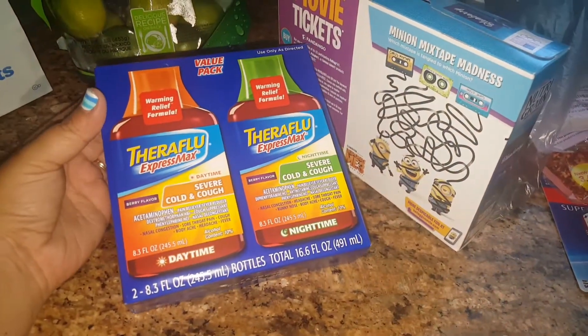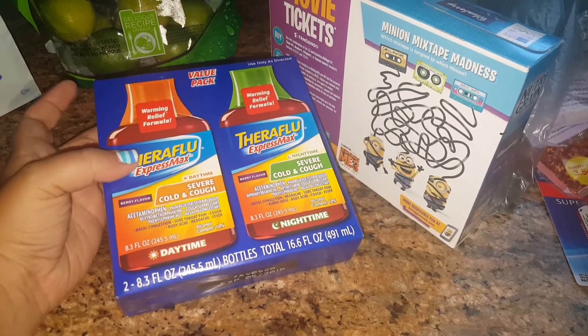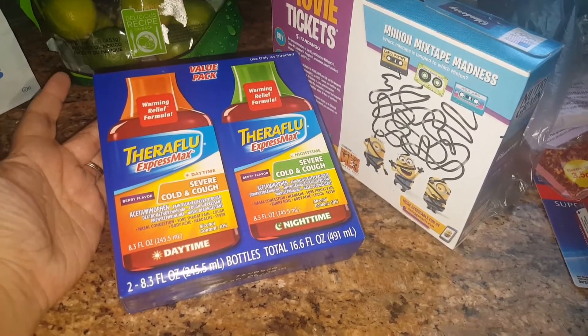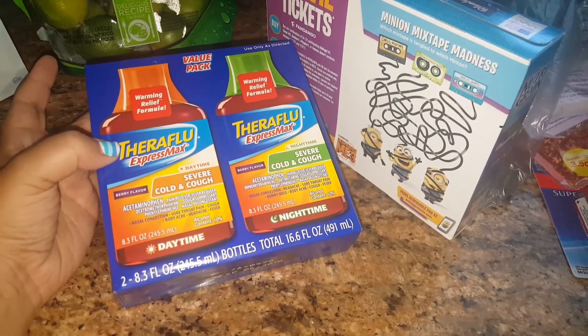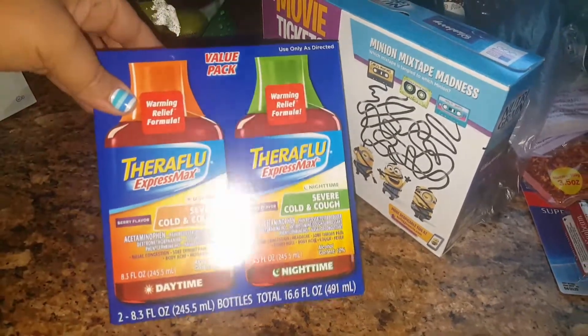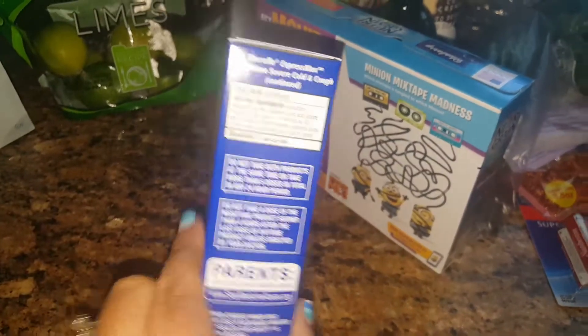I did find the double pack of Theraflu. Last time I went I was only able to find the one. These were going for $1.99 — still a great deal, basically 99 cents for each one. We actually already got into the other one, so this is just a great backup. I'm not sure on the expiration date right here...